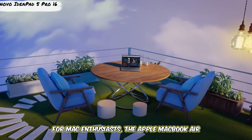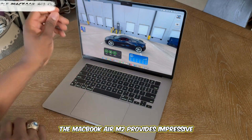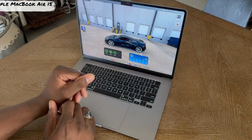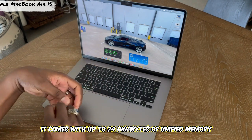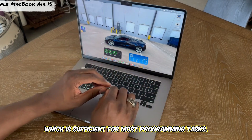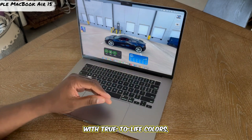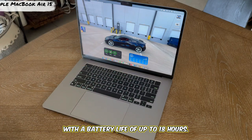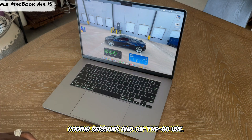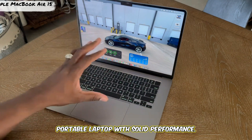For Mac enthusiasts, the Apple MacBook Air 15-inch with M2 is an excellent choice for coding and programming. The MacBook Air M2 provides impressive performance for lightweight coding tasks, making it ideal for web development, scripting, and light app development. It comes with up to 24GB of unified memory and up to 2TB of SSD storage. The 15.3-inch Liquid Retina display is sharp with true-to-life colors. With a battery life of up to 18 hours, it's particularly well-suited for developers who prefer macOS and need a lightweight, portable laptop with solid performance.